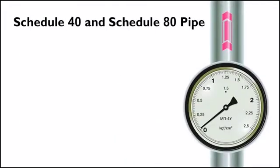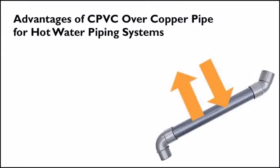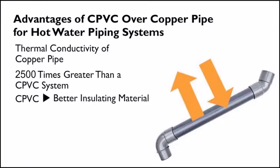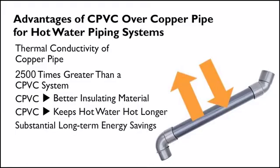The pressure rating for schedule 40 and schedule 80 pipe varies with pipe size. For hot water piping systems, CPVC offers an advantage over copper pipe. The thermal conductivity of a copper system is about 2,500 times greater than that of a CPVC system, meaning CPVC is a much better insulating material than copper. CPVC will keep hot water hot longer than copper tubing, resulting in substantial long-term energy savings for the building owner.